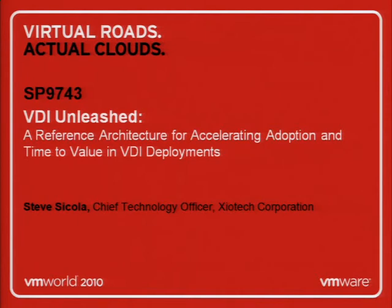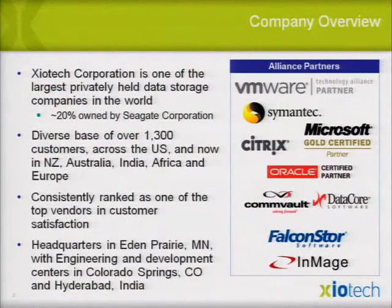This presentation is obviously about VDI Unleashed, and basically talks about a reference architecture of how to do things much differently than what you've maybe seen before. I'm with Zyotech now. Zyotech is one of the largest privately held storage companies in the world.